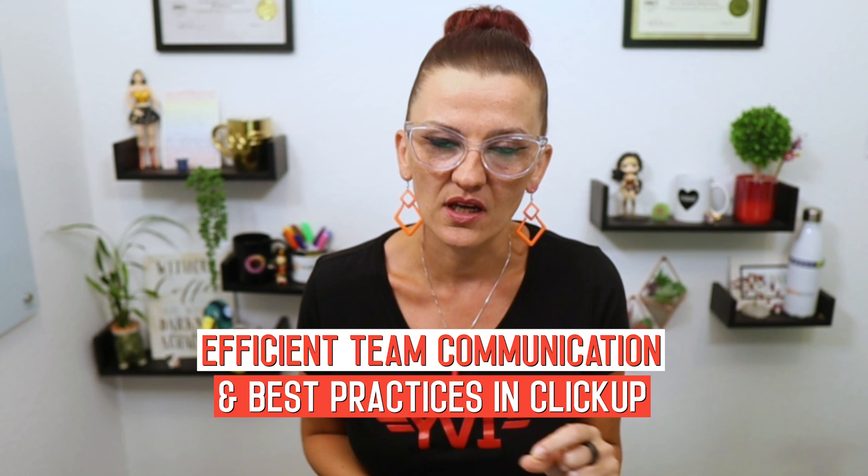Whether you're leading a team of two or 200, communicating effectively is crucial for staying on the same page and getting work done efficiently. Today we're going to talk about best practices in team communication and how that applies to your ClickUp setup to make sure you get all the things done and you can scale your business efficiently and without all the miscommunication and stress.